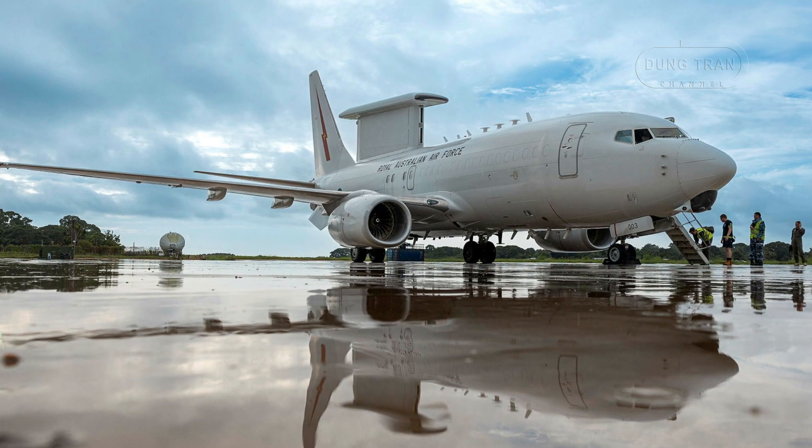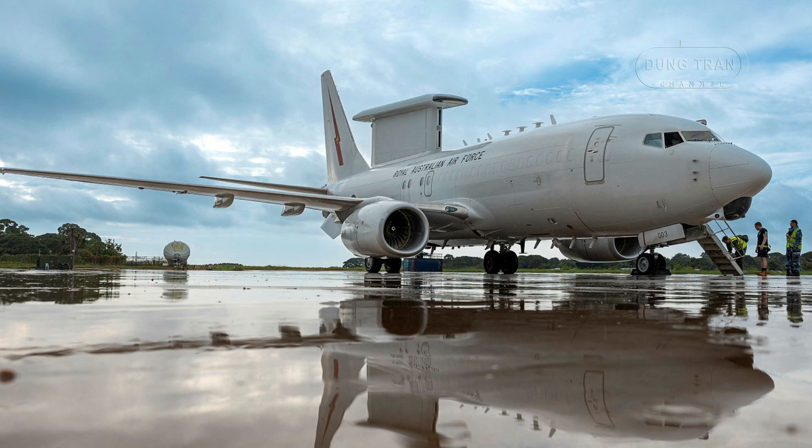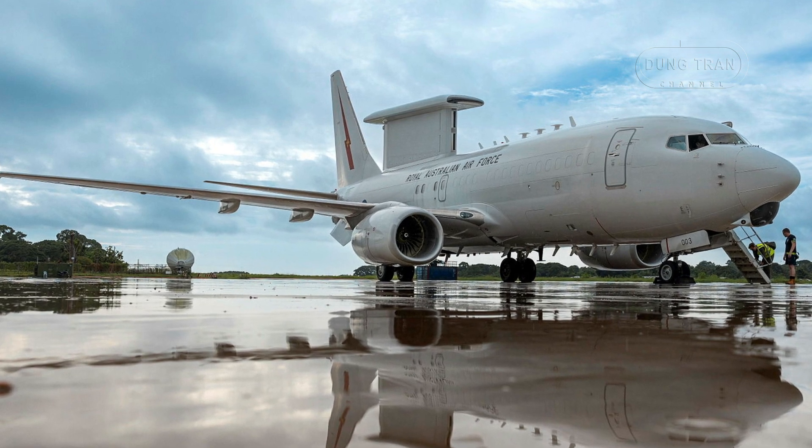Since its introduction into service, the aircraft has proven to be a vital force multiplier for Australia's defence strategy, enhancing operational effectiveness across air, land, and maritime domains.